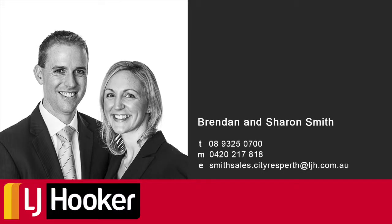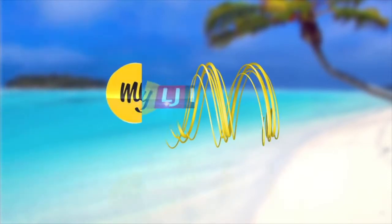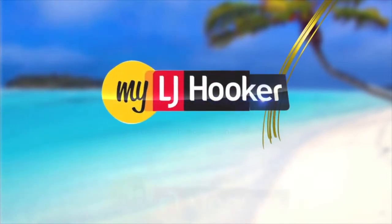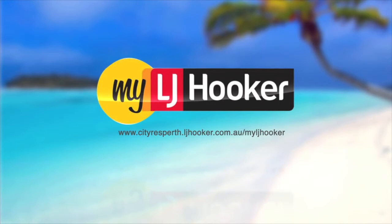Six Sopwith Elbow is going to auction on the 29th of March at 12pm on site and we look forward to seeing you then. For everything real estate, visit www.cityresperth.ljhooker.com.au forward slash myljhooker and we will give you 400 real estate dollars towards your next holiday.